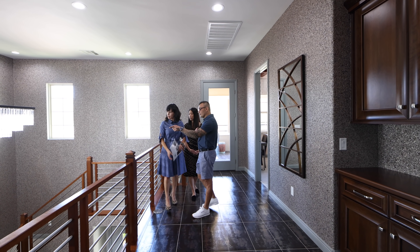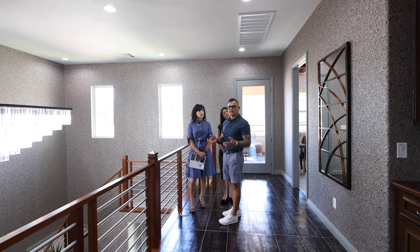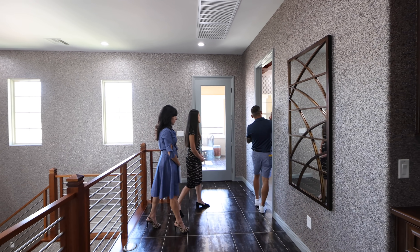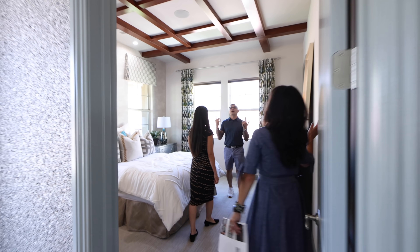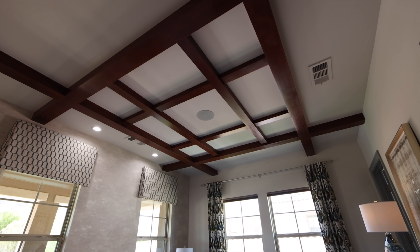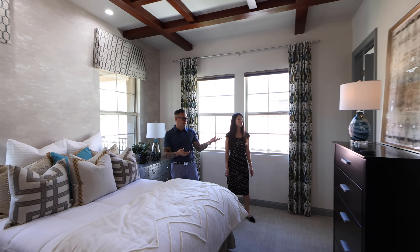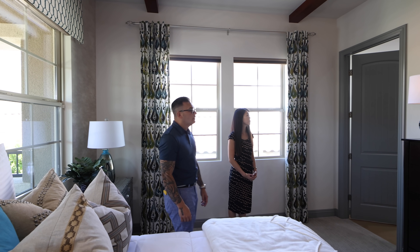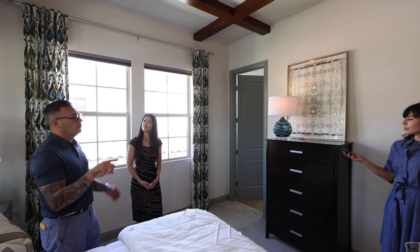I noticed there are also cameras inside the home — for a home this large, that makes perfect sense. There's a bedroom here I want to look at quickly because of the full beams — this coffered ceiling with the wood is gorgeous. This is actually a junior suite because you have a full bathroom as well — all en-suite with walk-in closets, and then Hunter Douglas blinds upstairs.